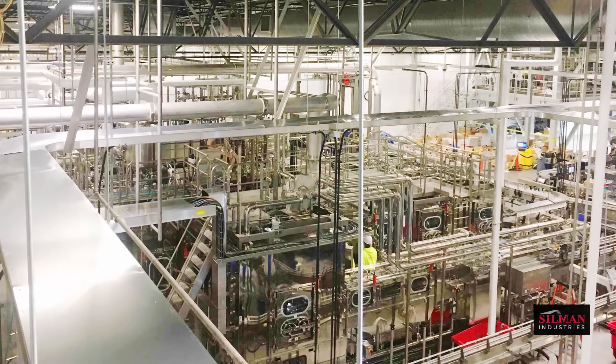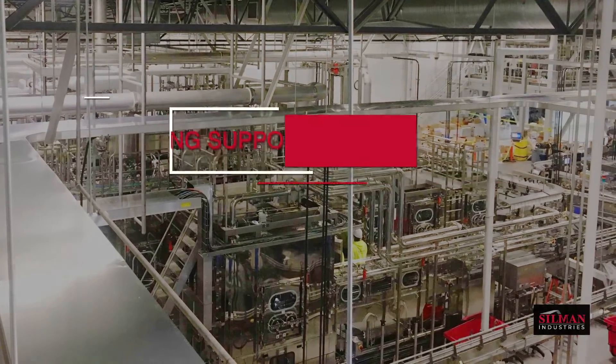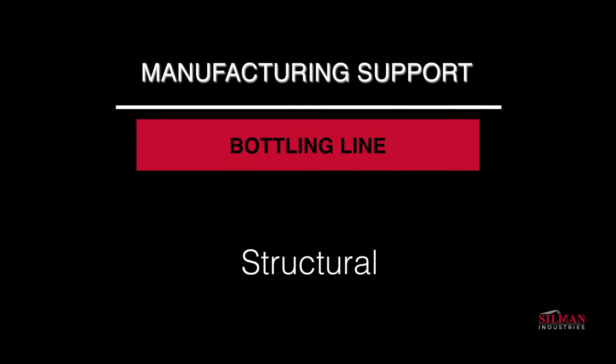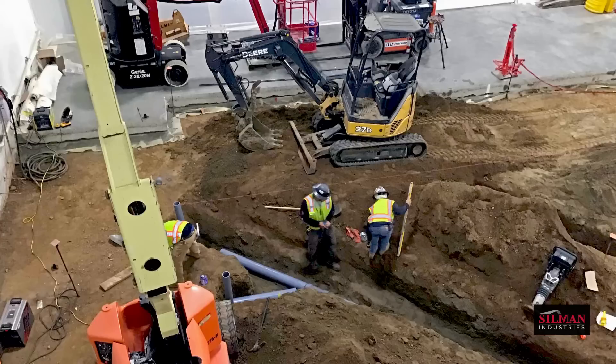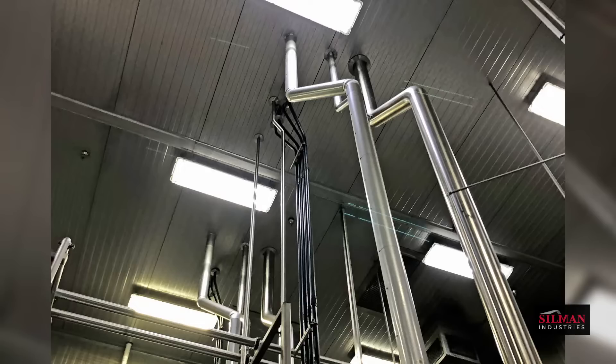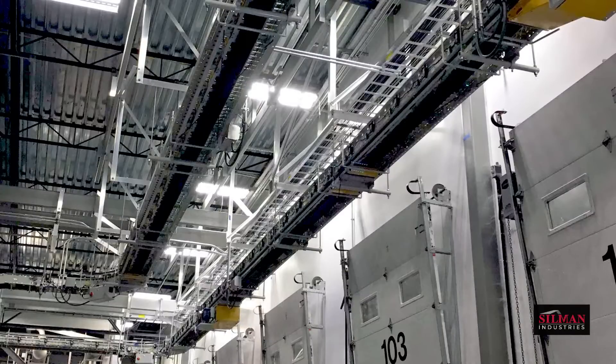A brand new bottling line from the ground up and the walls in. This multi-phase project is a perfect showcase for the efficiency and cost savings created by Silman's commitment to self-performance.